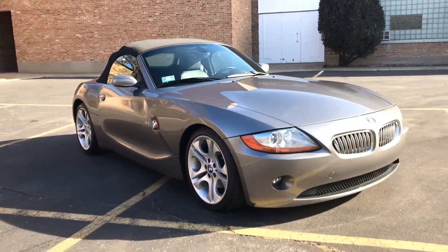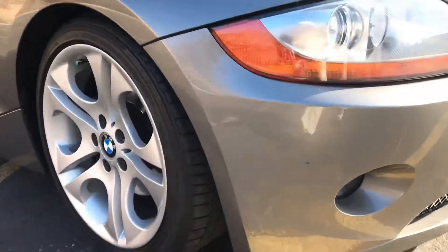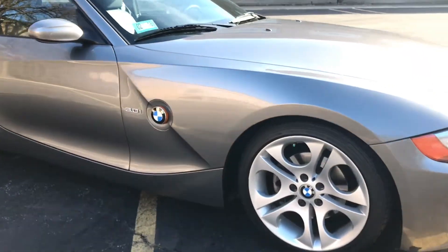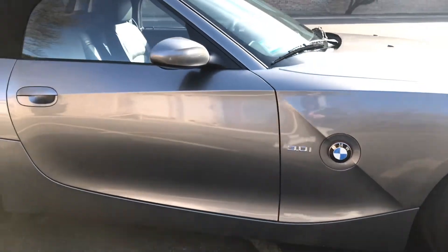The paint is sterling gray metallic and it's original. Here are the cosmetic blemishes: the lowest point of the front bumper has some scuff marks, as the car does have pretty low clearance.